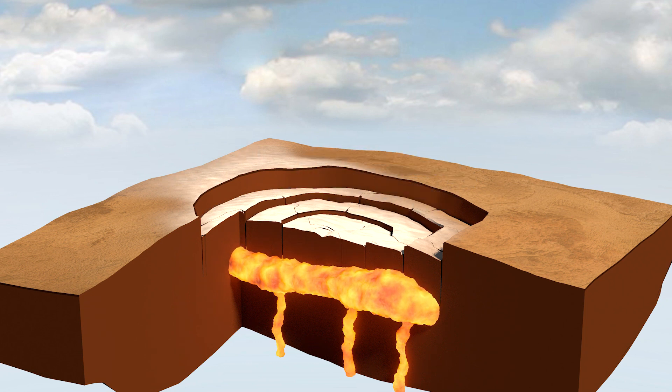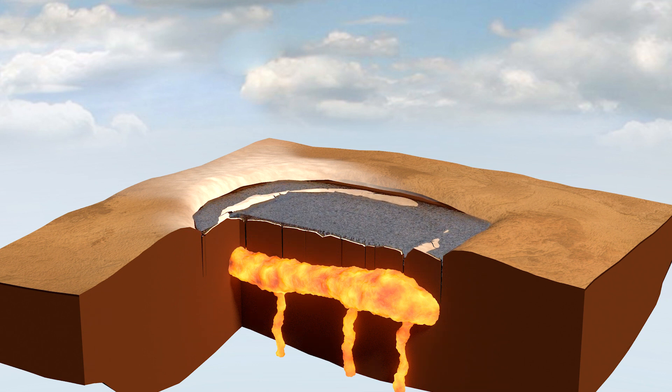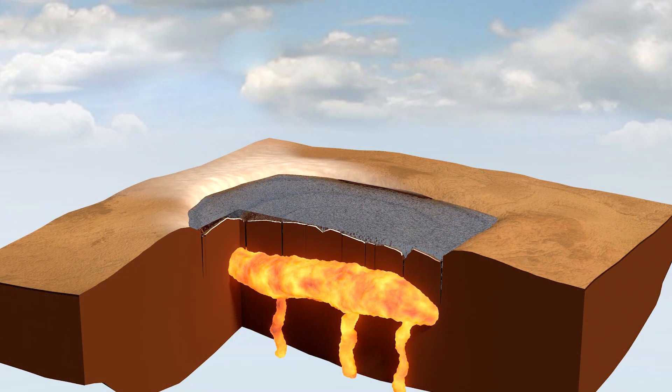The collapsed caldera causes the trapped magma in the reservoir to compress. If the supervolcano is in a wet environment, rain can collect in that caldera and form a lake. Toba's lake formed in about 1,500 years. When the magma re-expands to reach equilibrium, the caldera floor is pushed up to form a dome.